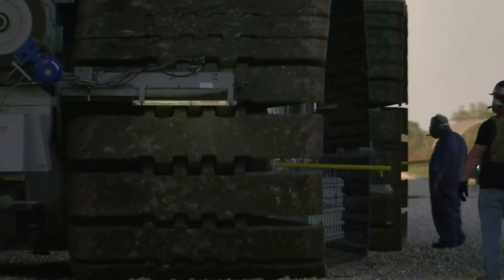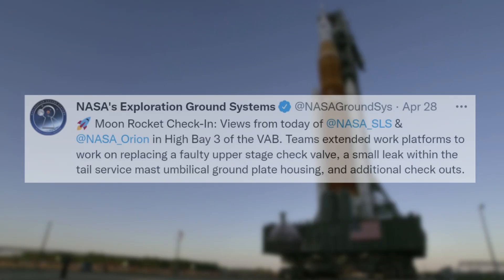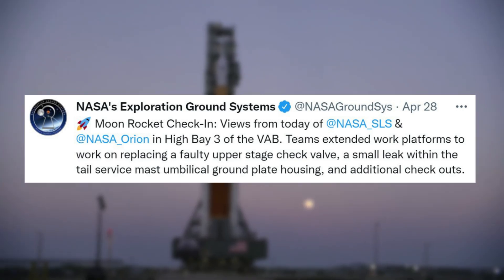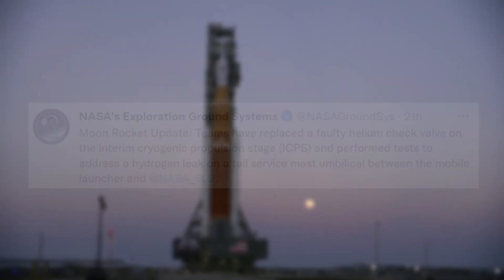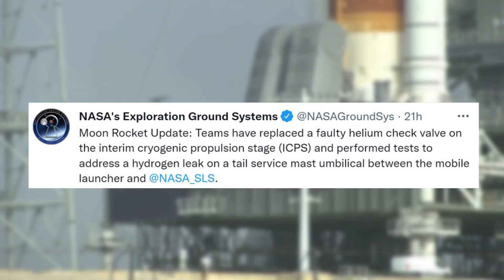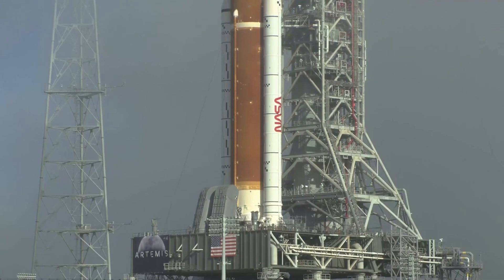One of the first updates regarding the repairs was released just over a week ago in late April. Specifically, on April 28, NASA tweeted saying: 'Moon rocket check-in. Views from today of NASA SLS and NASA Orion in high bay 3 of the VAB. Teams extended work platforms to work on replacing a faulty upper-stage check valve, a small leak within the tail service mast umbilical ground plate housing, and additional checkouts.' The most recent update was only tweeted yesterday and mentioned: 'Moon rocket update. Teams have replaced a faulty helium check valve on the interim cryogenic propulsion stage, ICPS, and performed tests to address a hydrogen leak on a tail service mast umbilical between the mobile launcher and NASA SLS.' It seems like NASA is confident in the fix for the helium check valve and still working on the hydrogen leak issue.